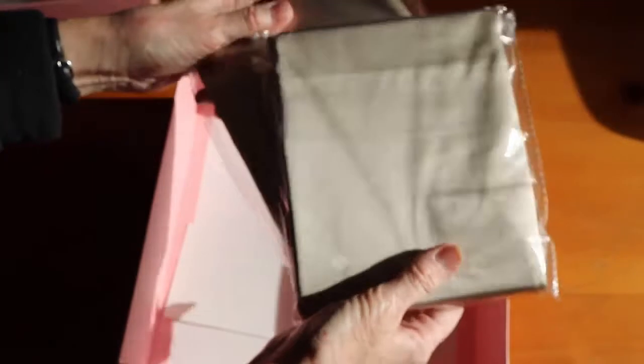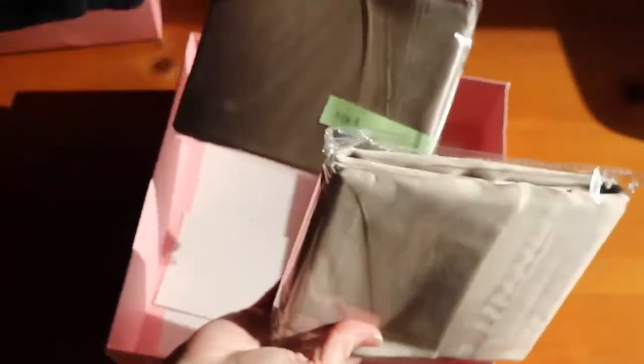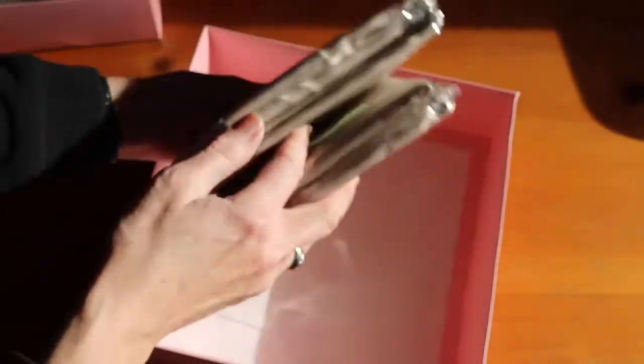Oh, there are two pillowcases — I was expecting one. Let's open these up and see what they look like.